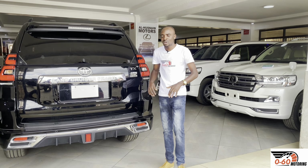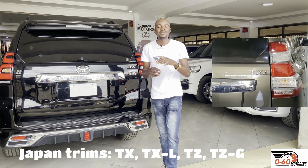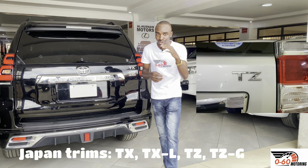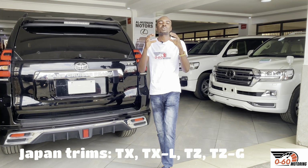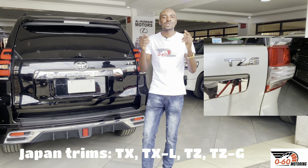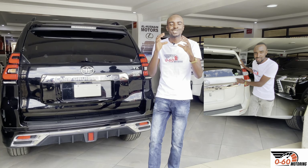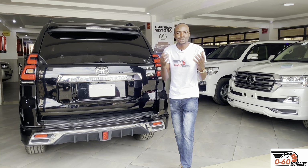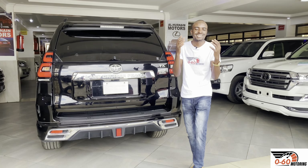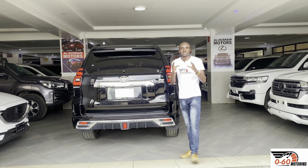At the entry level or base pack we have the TX. After the TX we have the TXL. After the TXL we used to have the TZ, which is now dropped from the lineup, and then the top of the range is normally called the TZG. I've already reviewed the Land Cruiser Prado TZG on this channel — you can check it. So what are the differences between TX, TXL, TZ, and TZG?